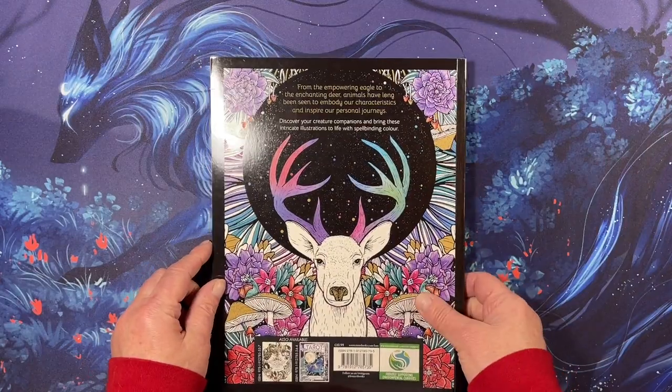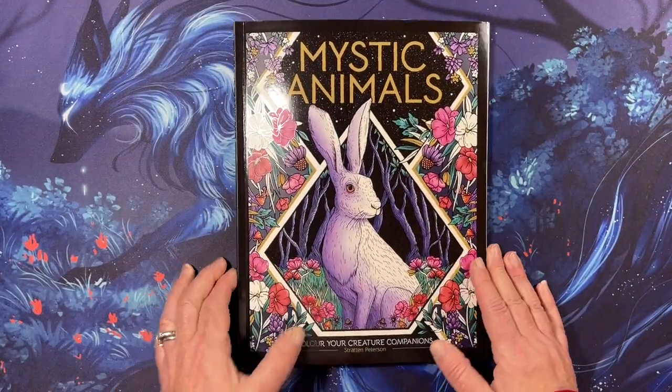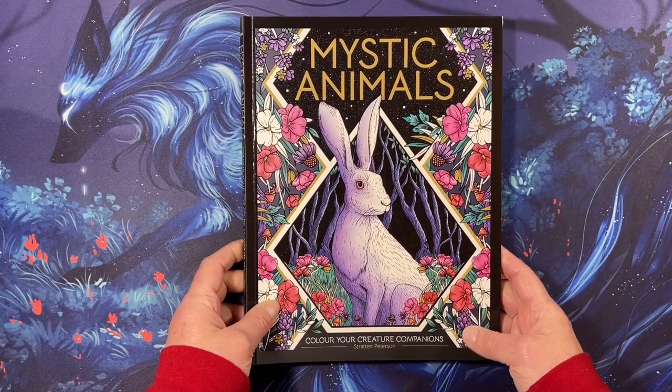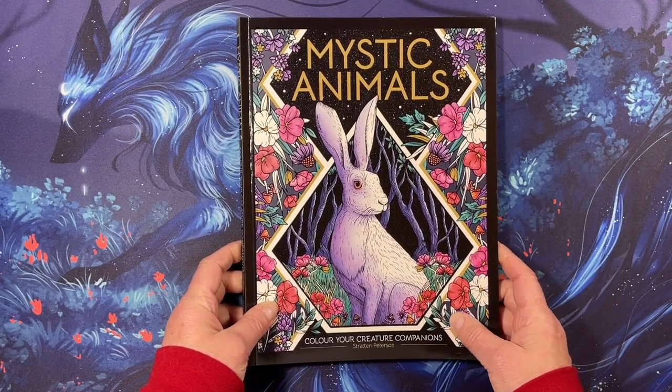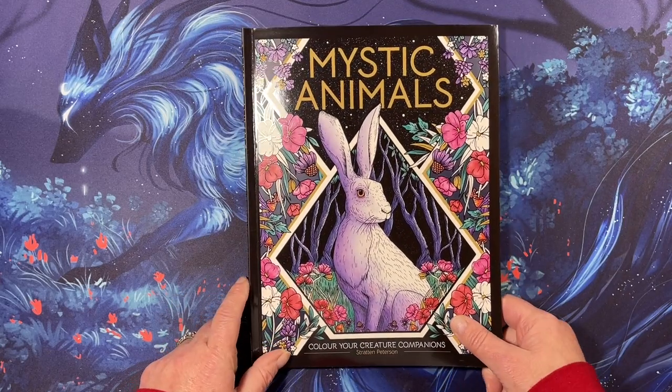And that is the book. Thank you for watching this flip through of Mystic Animals: Color Your Creature Companions by Stratton Peterson. I hope you all have a great day and I will see you in the next video. Bye!